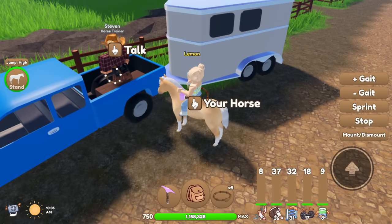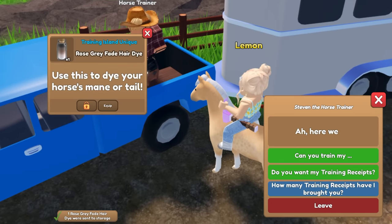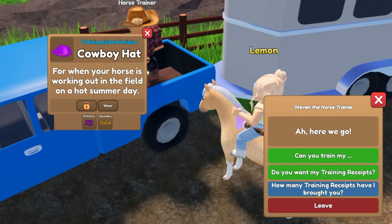We have three left — okay, three more. Oh, we got a rose gray fade hair dye — that's one, two more. Oh, we got a bright purple and gold cowboy hat — interesting colors. At least it's not more white star stuff, that's all I can say. And last one — a common treasure chest. Wow, that was a great way to end it. But Steven, you were good to us today!